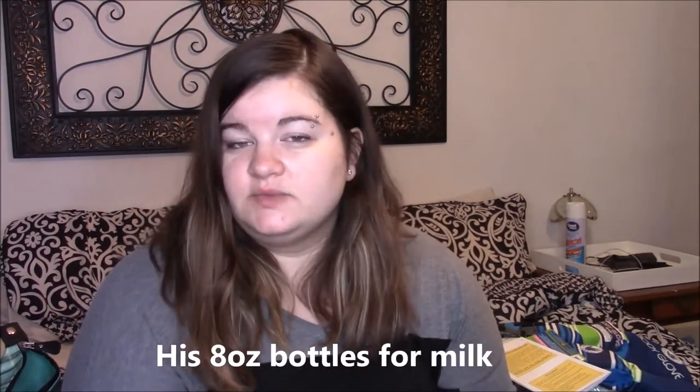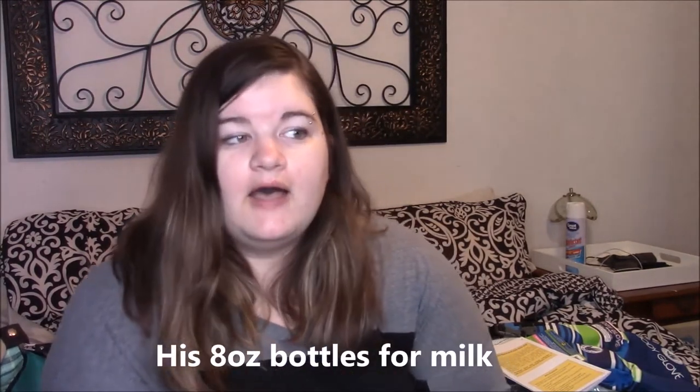Now his bottles are actually packed away inside of his diaper bag. I'm not going to show you guys that today, but if you're interested in seeing what's in my diaper bag, let me know in the comments down below and I can definitely do a whole video about it. But it's just the normal stuff, so I'm not showing it for this particular video.